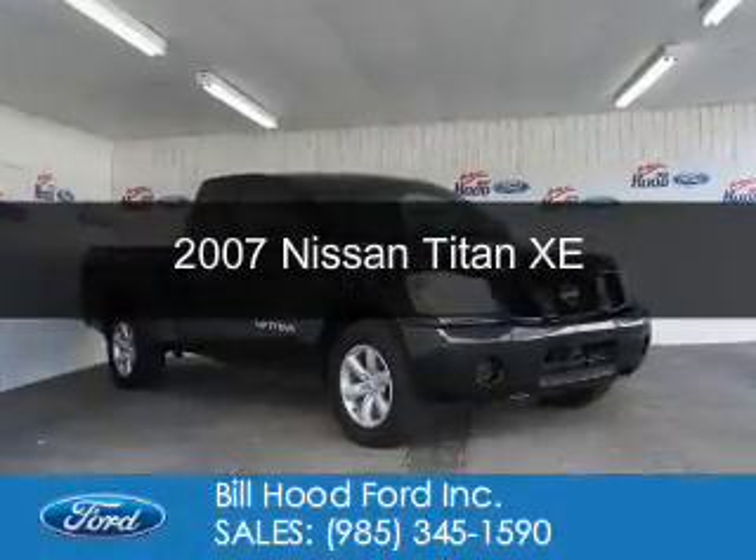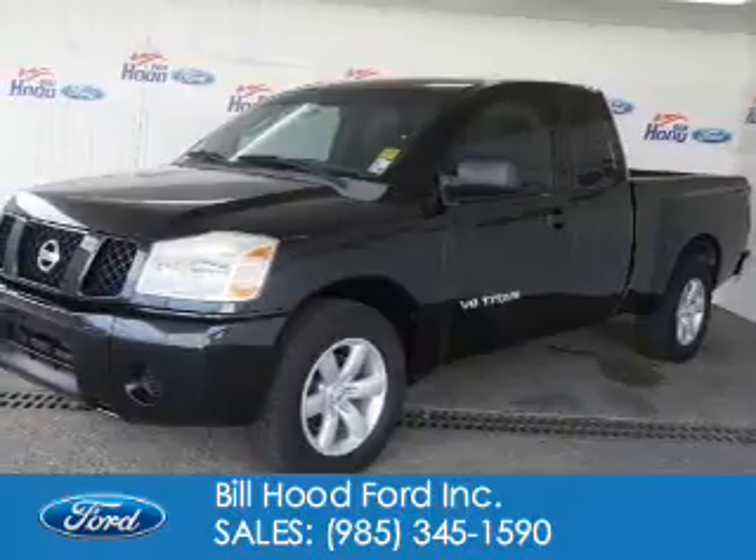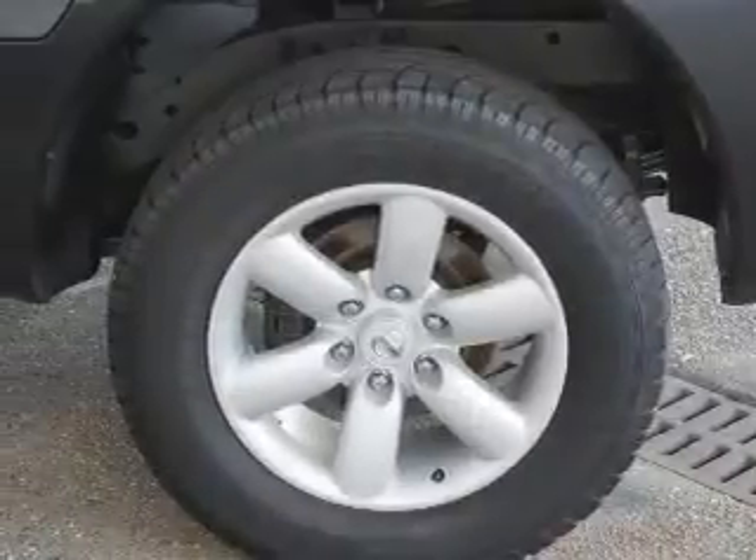This is a used 2007 Nissan Titan. It's powered by rear-wheel drive, an eight-cylinder engine, and a five-speed automatic transmission.